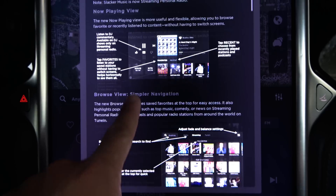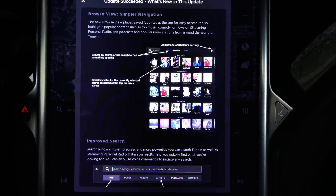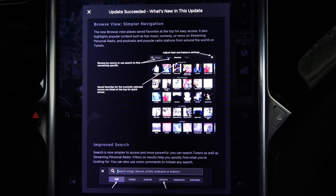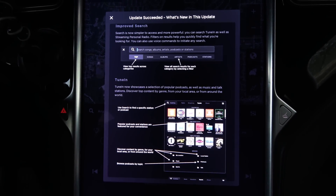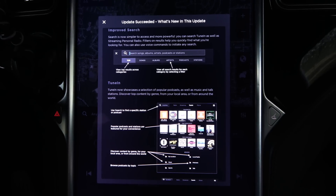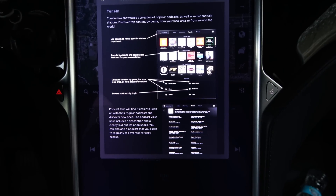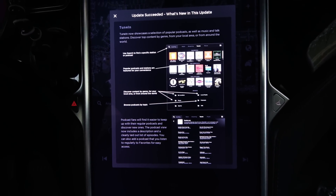The new Browse View replaces saved favorites at the top for easy access. It also highlights popular content such as top music, comedy, news on streaming personal radio, and podcasts and popular radio stations from around the world on TuneIn. Improved Search is now simpler to access and more powerful. You can search TuneIn as well as streaming personal radio. Filters on results help you quickly find what you're looking for, and you can also use voice commands to initiate any search. TuneIn now showcases a selection of popular podcasts, as well as music and talk stations. Discover top content by genre, from your local area or from around the world.